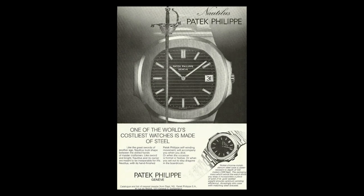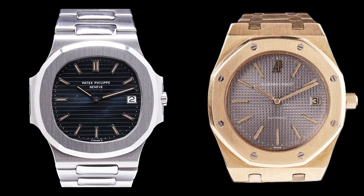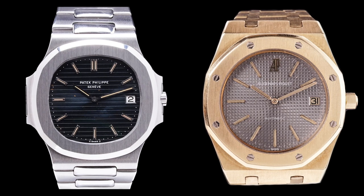Fast forward to 1976 — Gerald Genta is working with Patek Philippe and comes up with the Nautilus. The 3700 is similar in design to the 5402 but is kind of a refinement of that design. The Royal Oak is very angular, very modern, very edgy, whereas the Nautilus is much more Patek in design — soft, more refined, still very modern, but ultimately a refinement of the initial design of the AP 5402.